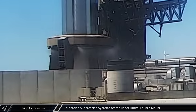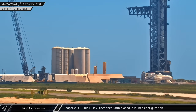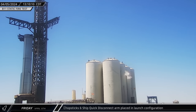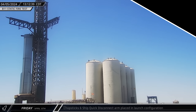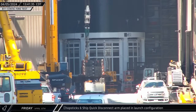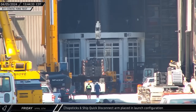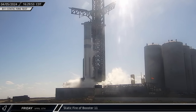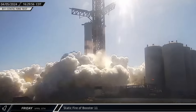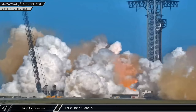Shortly after noon, the detonation suppression system on the orbital launch mount was tested as SpaceX moved closer to the first static fire of Booster 11. A half an hour later, the chopsticks began rising up the tower and were placed into the launch position. The ship's quick disconnect arm was then swung back in close to the tower. Back at the build site, after nearly two hours of holding over 140 tons, the bridge crane had completed its certification testing with the counterweight tray and placed it back onto the SPMT. Then, at 4:30 that afternoon, the Flight 4 Super Heavy Booster breathed fire for the first time as it performed an apparently successful static fire of its 33 Raptor engines.